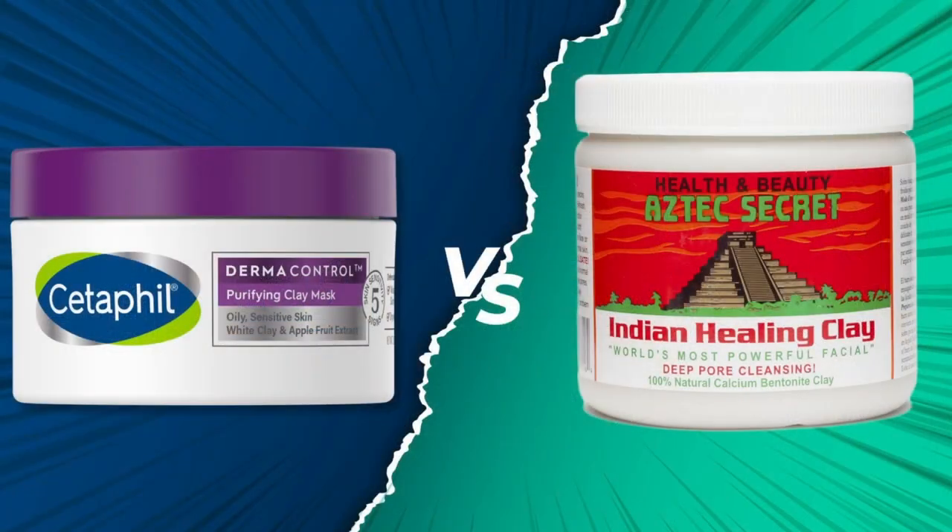In today's video, we'll be comparing two of the most popular clay masks on the market: the CeraVe Pro Derma Control Purifying Clay Mask versus the Aztec Secret Indian Healing Clay. Definitely stay tuned till the end and you'll know exactly which one is better and why you would want to go with that one.